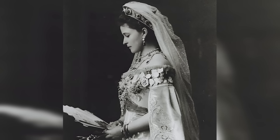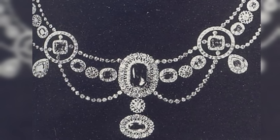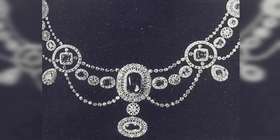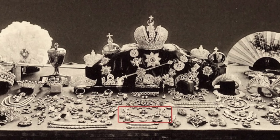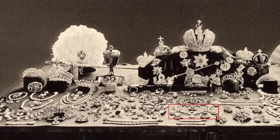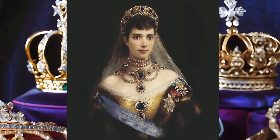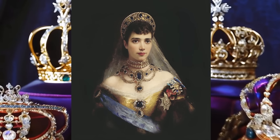The necklace is decorated with a scattering of sapphires and diamonds. The central sapphire weighs 159.25 carats, and the remaining 15 weigh 150 carats. The brooches consist of large oval and round sapphires in a diamond setting. The peculiarity of the parure is its collapsibility, which made it easy to transform jewellery. However, this also led to the fact that many elements were used for other decorations and lost.